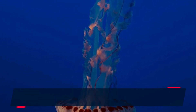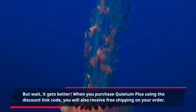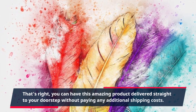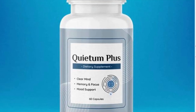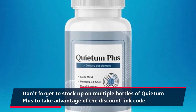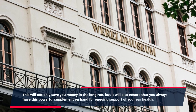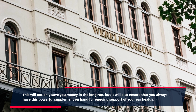But wait, it gets better. When you purchase Quietum Plus using the discount link code, you will also receive free shipping on your order. That's right, you can have this amazing product delivered straight to your doorstep without paying any additional shipping costs. Don't forget to stock up on multiple bottles to take advantage of the discount, which will save you money in the long run and ensure you always have this powerful supplement on hand.